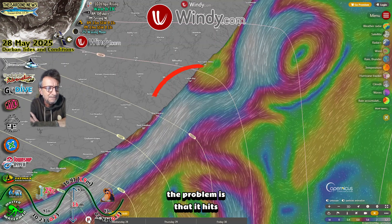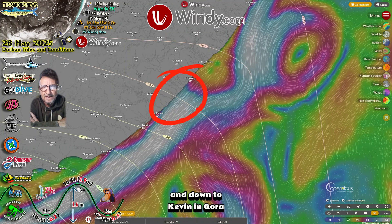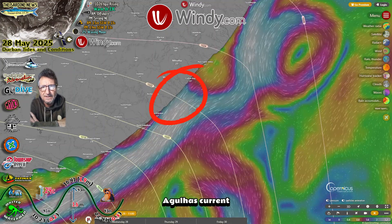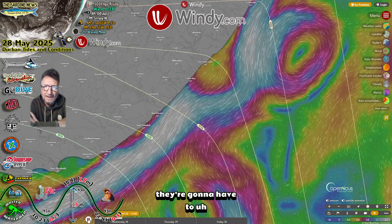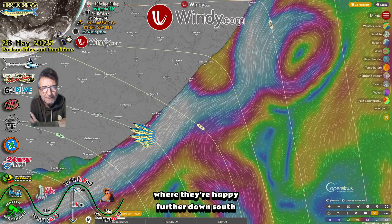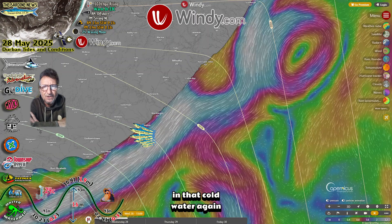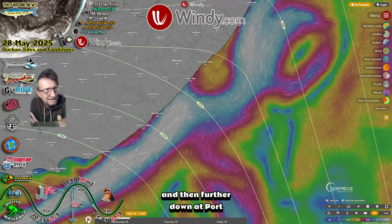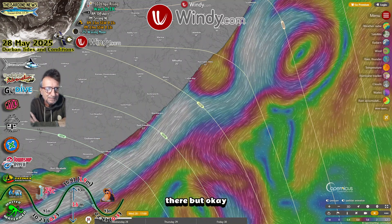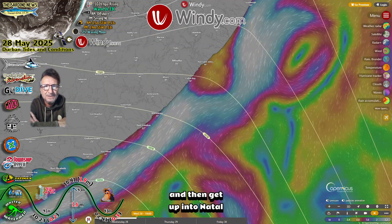The problem is that the Agulhas hits the coast squarely behind Coffee Bay and down to Kei Mouth — that's warm and strong Agulhas current. So the sardines are not going to like that. They're going to have to run the gauntlet and get through that warm water into the cold water again where they're happy. Further down south, you can see that the sardines are off East London in that cold water, in that counter current. And then further down at Port Alfred, you can see another warm water barrier. There must be more sardines behind there, but we've got enough sardines — there's enough. We've just got to hope they get through these warm water barriers and get up into Natal.